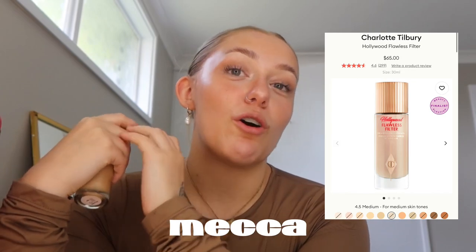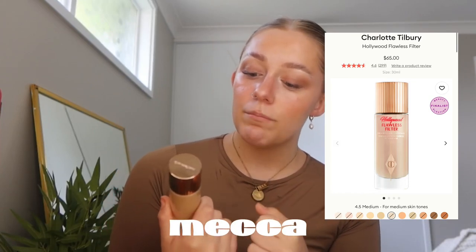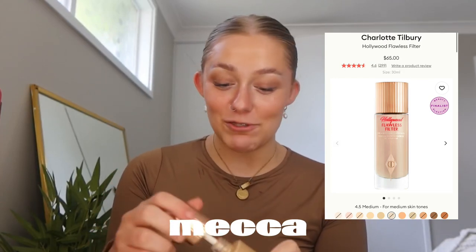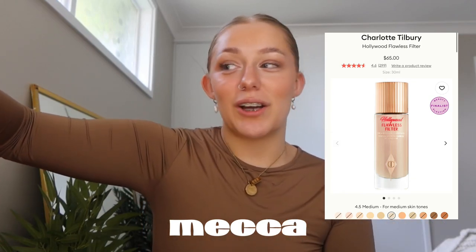I got the Charlotte Tilbury Flawless Filter. I didn't try my shade on — I was looking at shade 4 online, but in store I looked at shade 4.5 and it looked a little better. I'd rather it be a bit too dark than too light. She said it was the last one, so I grabbed it. I haven't tried it yet but I'm so keen. I also really want their cream bronzer but I do have a dupe and there are five cream bronzers on the way.